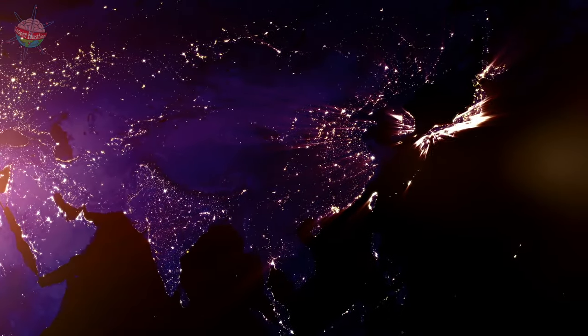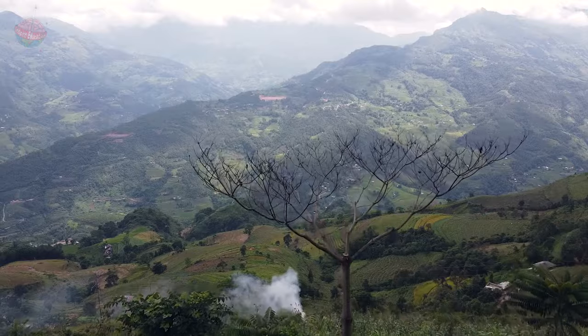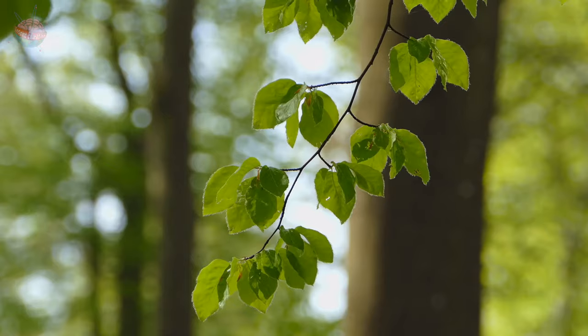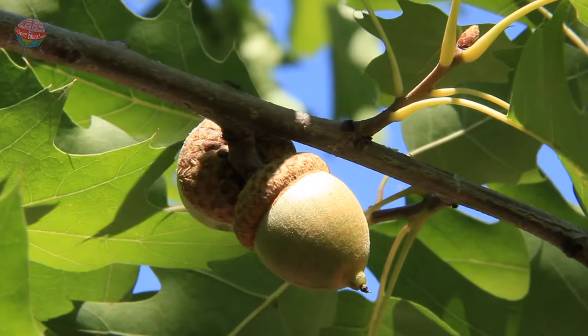Meanwhile, Asia's temperate rainforests, especially those high up in the mountains, are more likely to contain deciduous trees, such as beech, alder, oak, and hornbeam.